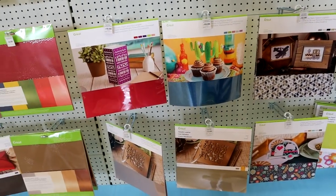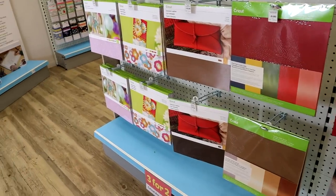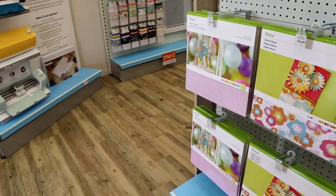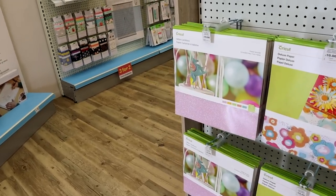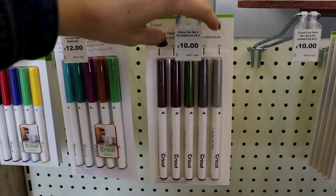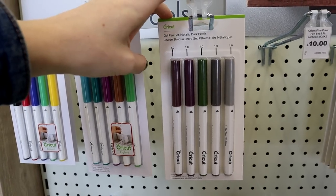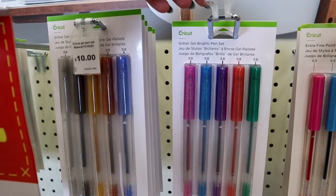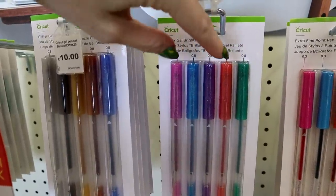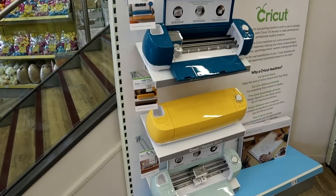We've got all the deluxe papers, the shimmer papers, the pearl papers, the leather, and the new glitter cardstock which I absolutely love — I did a video on this the other week, it's so beautiful. There's a new pen set here — it's a gel pen set, metallic, in 'Dark Petals,' really gorgeous colors. There's also 'Glitter Gel Bright,' and I love the glitter pens anyway, but those colors are just stunning.